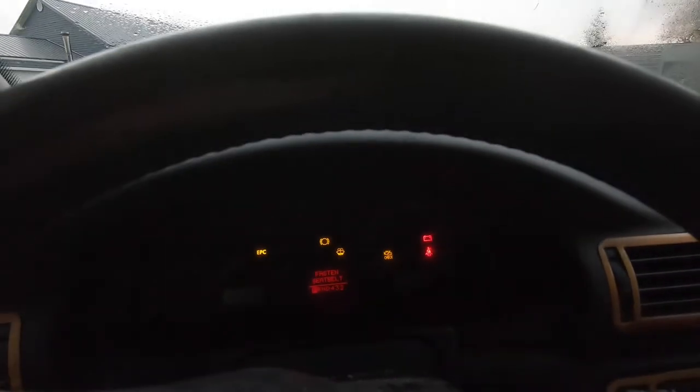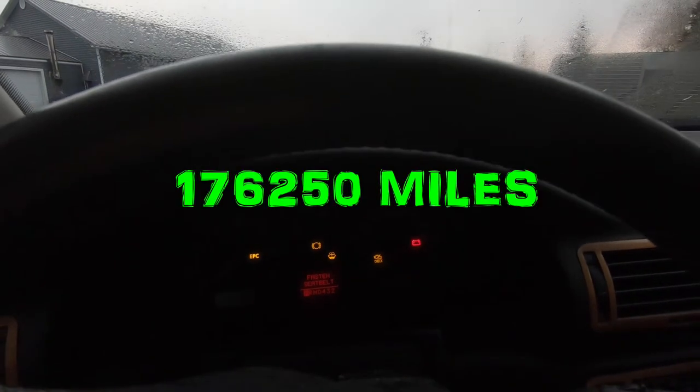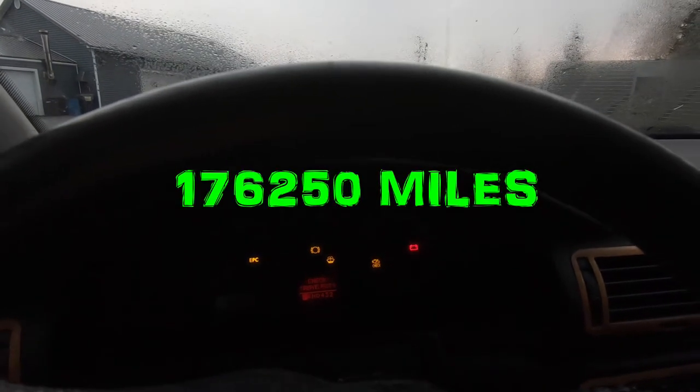Let's get this thing started up so you guys can hear how awesome this turbo sounds. If you're asking how many miles are on it — 282,000 kilometers, which is not quite 200,000 miles. It's already got a custom exhaust. Oh yeah, we're going to have some fun with this car.